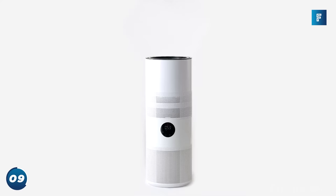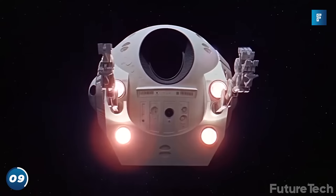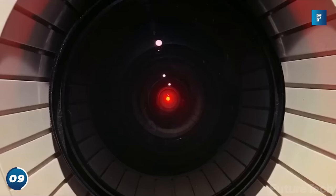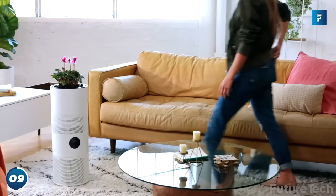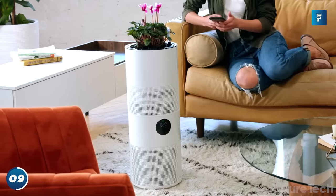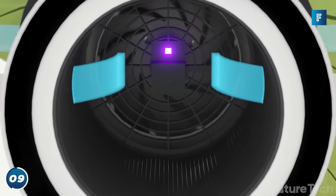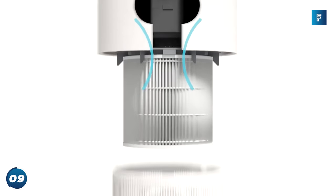Well, the guys at Mateko decided to put an end to that with Aria — the NASA-inspired air purifier that eliminates up to 90% of all indoor air pollutants. What makes Aria unique is the integrated plant-based system. Aria uses UV disinfection and ionizers to trap and eliminate allergens.